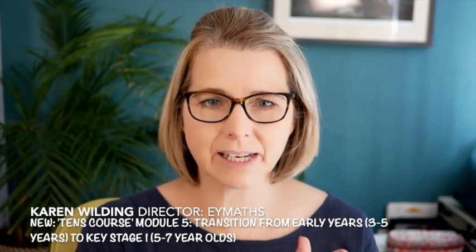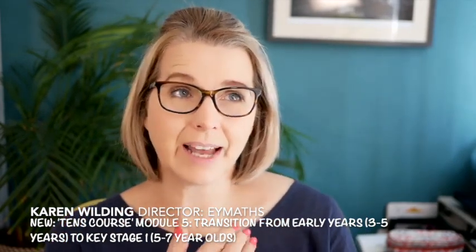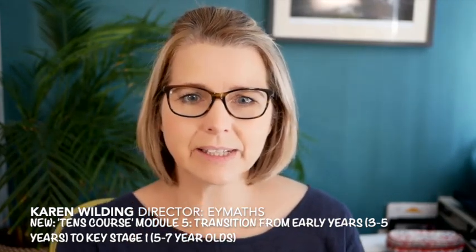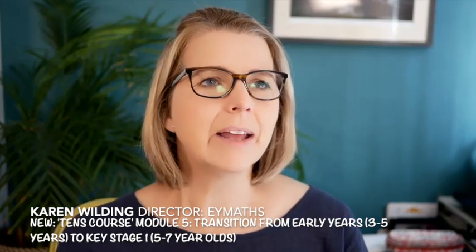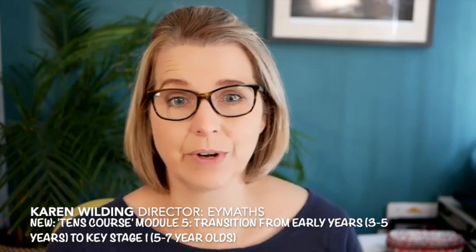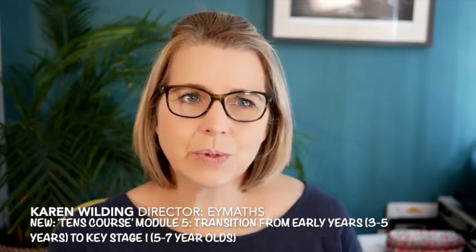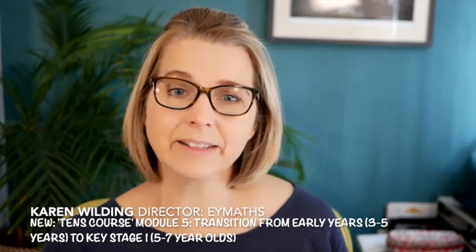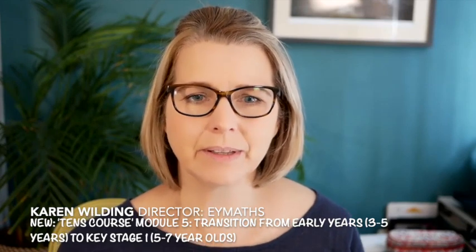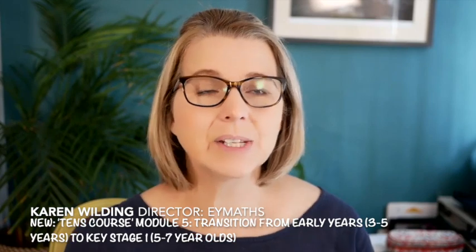The most important message is you cannot see this as a standalone module. If you are working with nursery children and think you don't teach five to seven year olds — your children are going to be five, six and seven, so this is relevant to you. And if you're teaching five, six and seven year olds and don't teach three and four year olds, you need to know that background because your children used to be that age. If they've had the experiences taught in the TENS course, you need to build on them, and if they haven't, they're going to need those first.